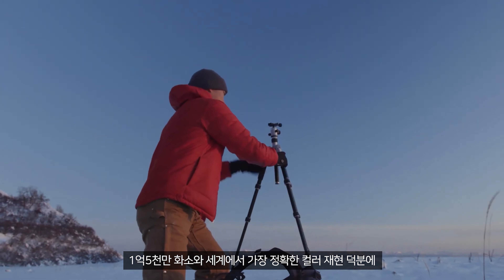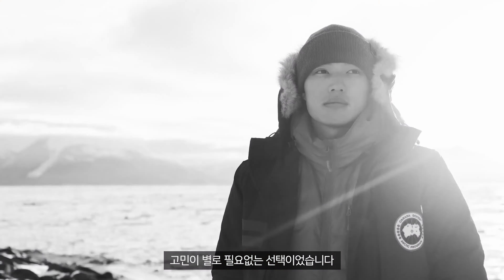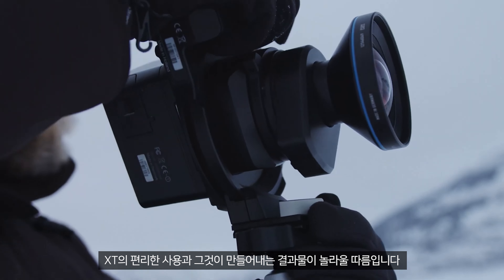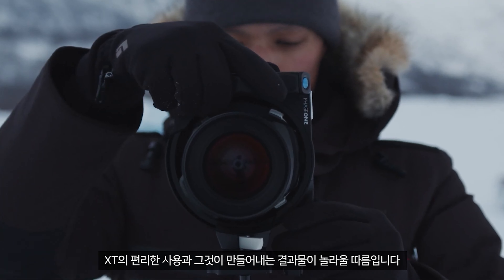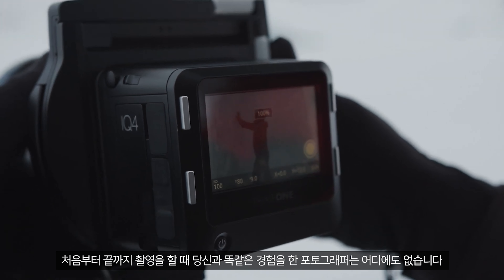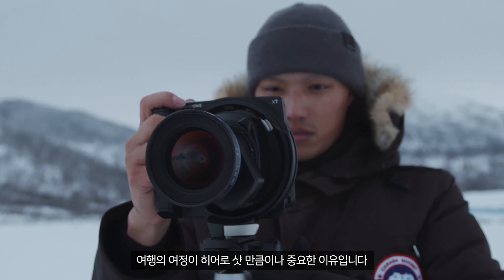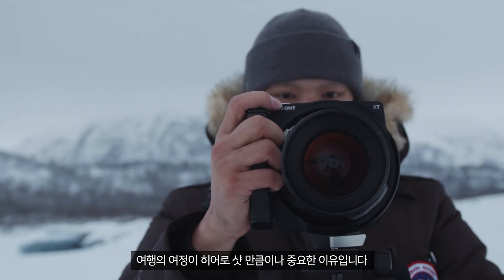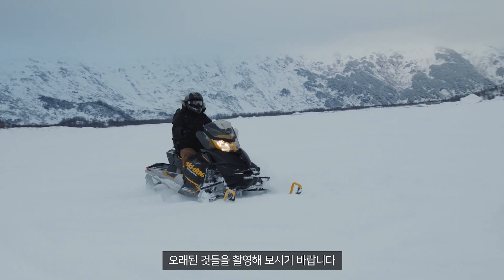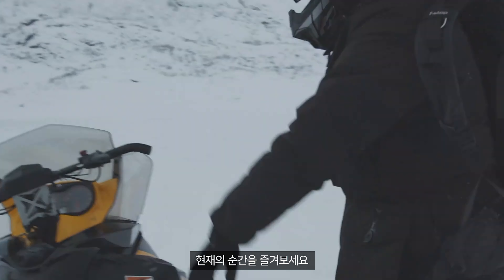With 150 megapixels and the world's most accurate color reproduction, this was almost a no-brainer. It's amazing how easy the Phase One XT is to use given the results it produces. No other photographer has the exact same experience as you getting that shot from start to finish, and that's why the journey is just as important as the hero shot. Shoot new things. Shoot old things. Enjoy capturing the moments. Enjoy being in the moment.